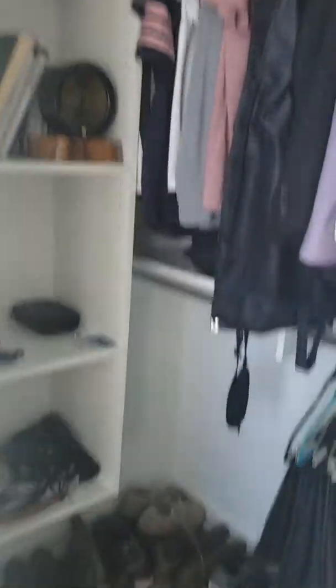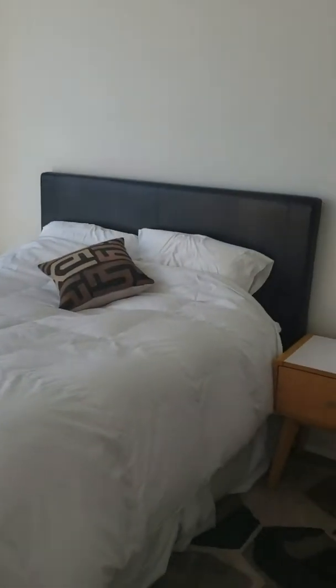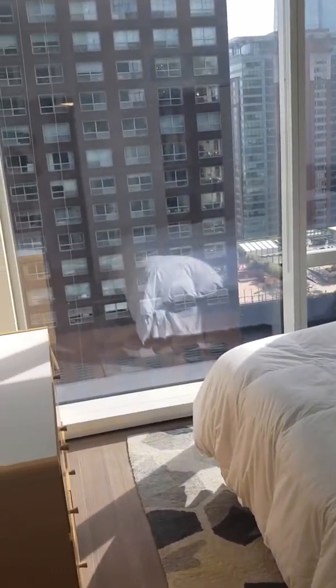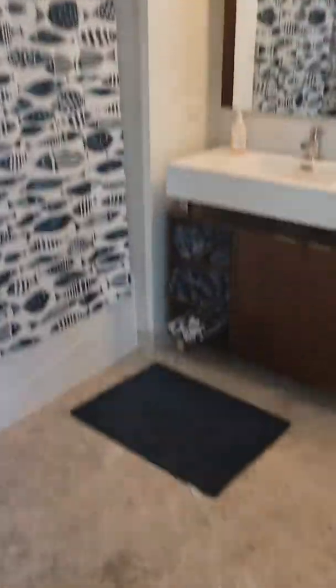Closets back here. It's a pretty good sized walk-in closet with lots of built-in shelving. There's another closet and some additional storage back here as well.